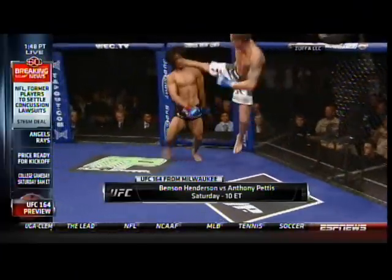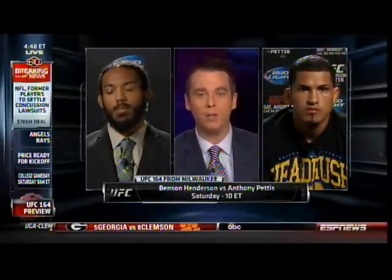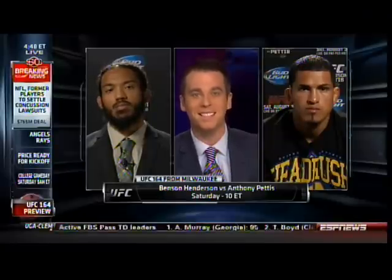UFC 164 — Benson Henderson versus Anthony Pettis, they're going to get after it. They're your main event in Milwaukee. Guys, thank you for the time on SportsCenter. Good luck Saturday night. Thank you.